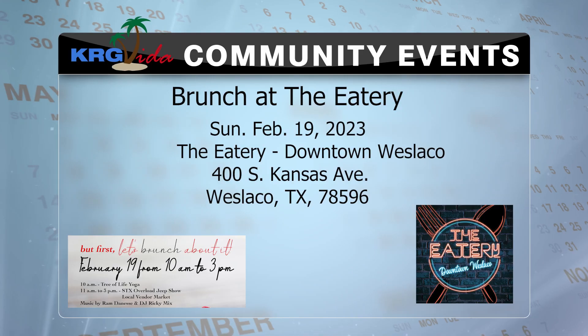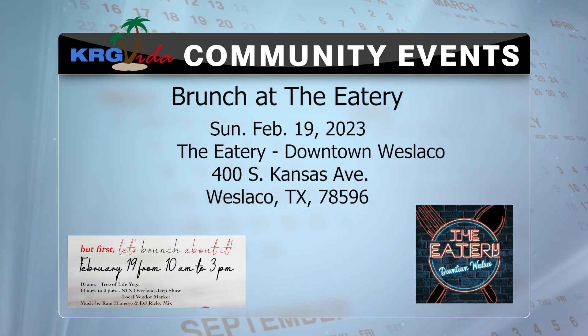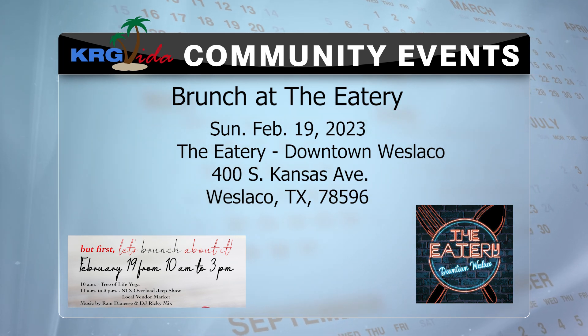To get tickets, go to aurorahouse.org, click on Events, and the link to the run is there. Here are more events happening across the valley. Tomorrow in Weslaco, join the downtown eatery for brunch and yoga — delicious food, drinks, and comfy clothes for the yoga. That's tomorrow at 10:30 a.m.